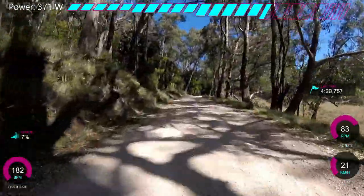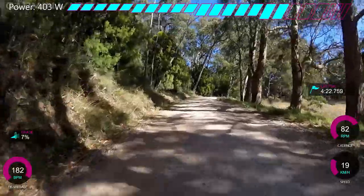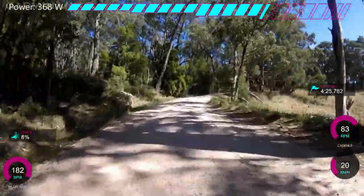But you can see we're doing solid watts near over 360. I'm getting 21 km/h up a 7% gradient — that's pretty good speed to be honest.